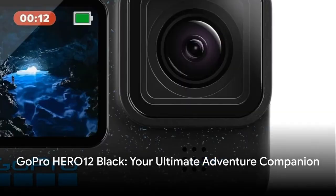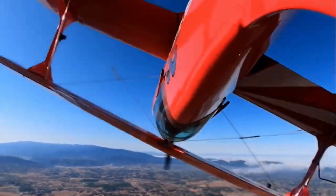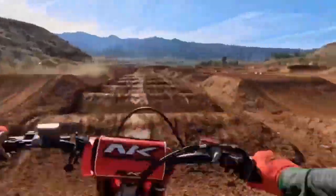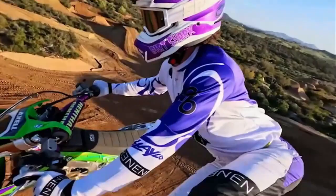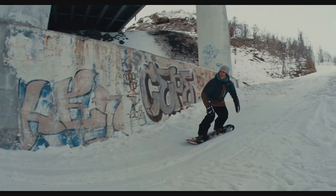Welcome to the Future of Adventure Recording — meet the GoPro Hero 12 Black. Unparalleled HDR video and photo capabilities capture the minutest details, from the darkest shadows to the brightest light. With a staggering 5.3K video resolution and 27MP photos, it's like having a cinema in your pocket.